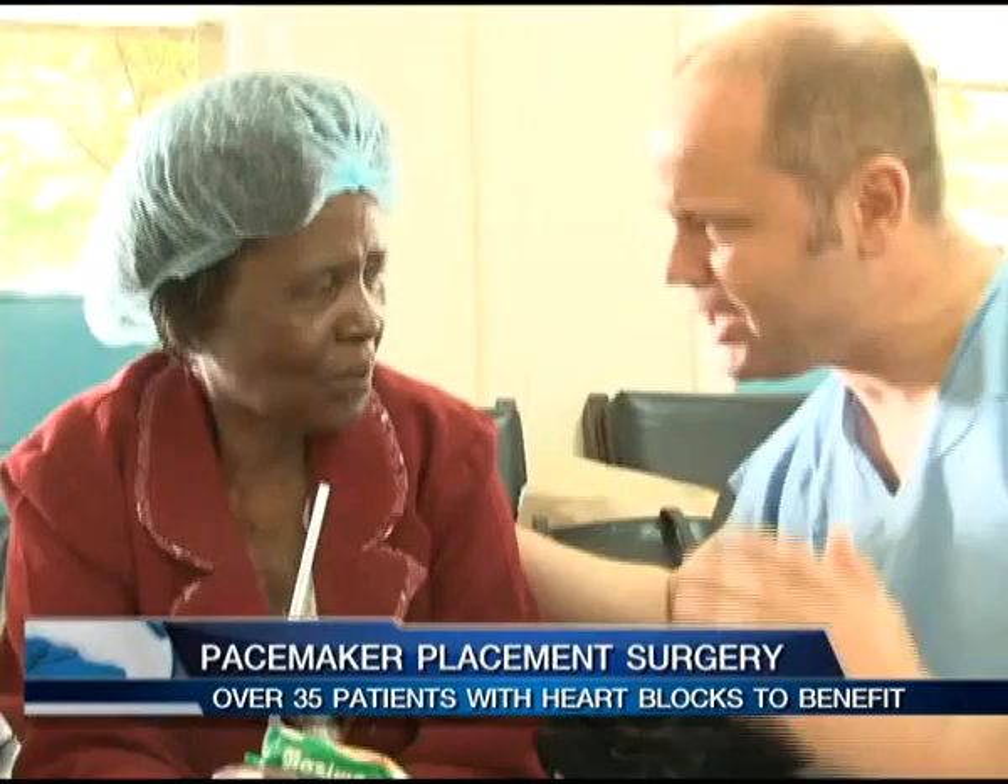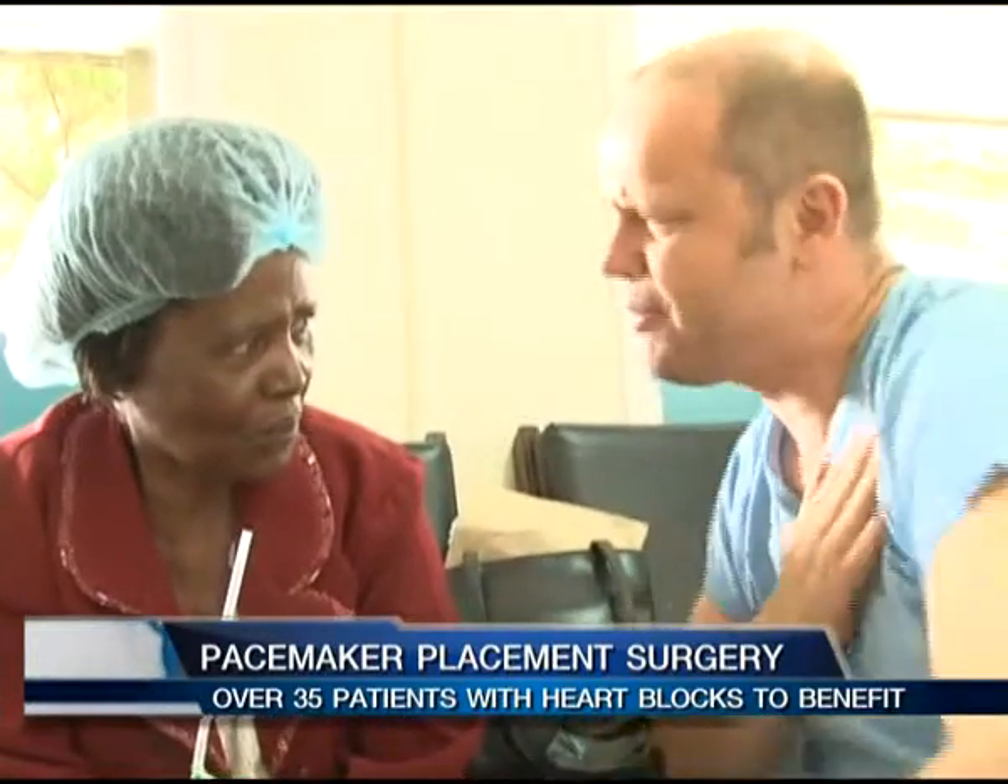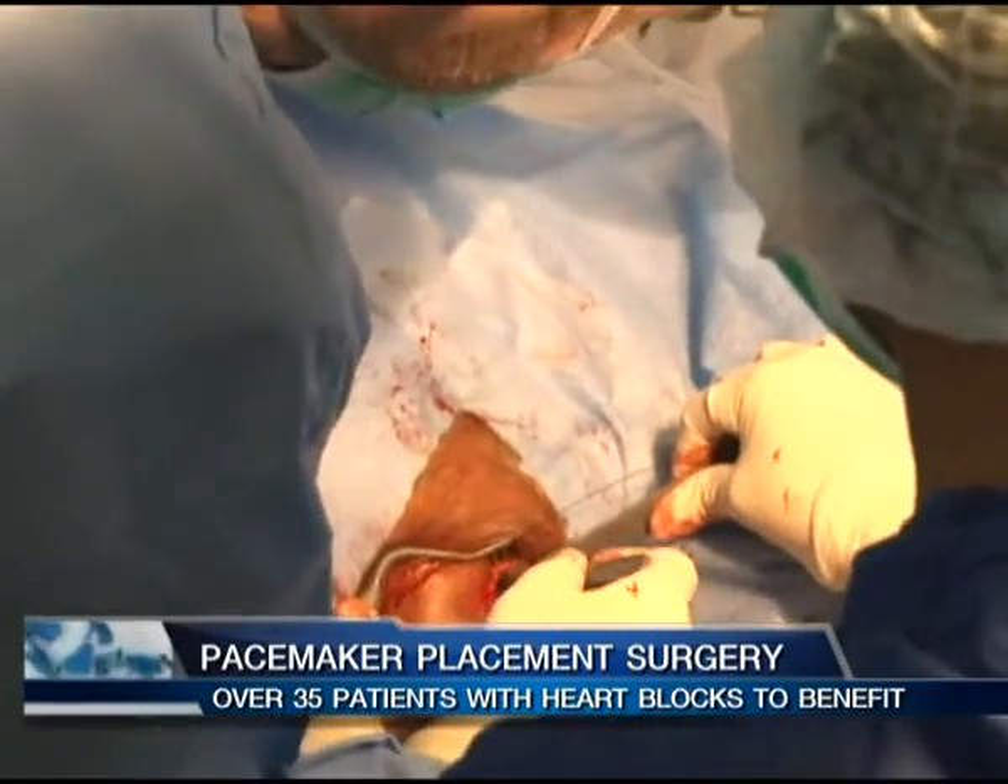According to Dr. Kirsten Israel, one of the visiting cardiologists, the main aim of this project is to treat patients with heart block, a condition that affects the heart's electrical system which controls the rhythm of the heartbeat. He believes this is a very beneficial project — something that can be done even if they are only here once a year, serving as many patients as possible so they will have a big advantage, maybe for the rest of their lives.